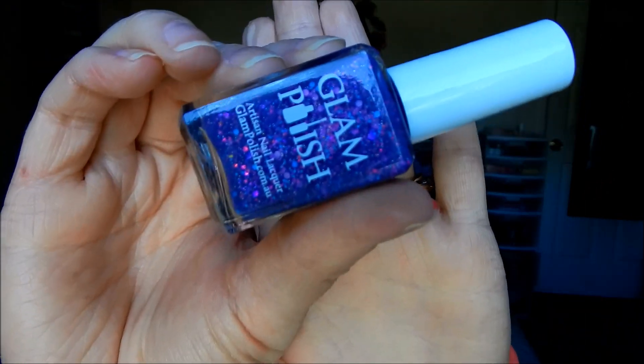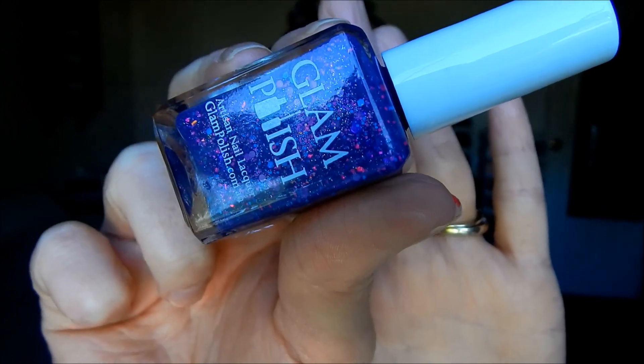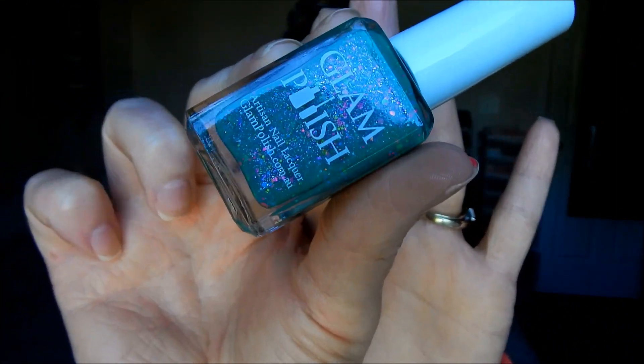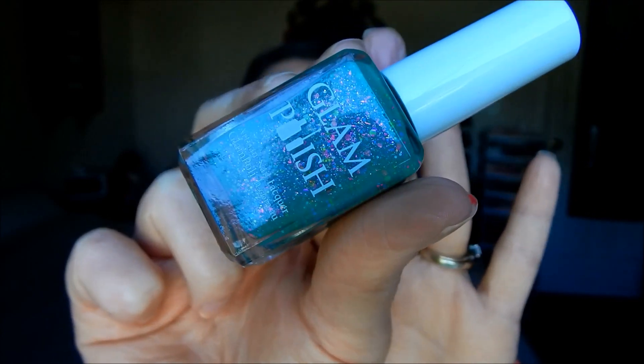The next shade that I absolutely loved was Make Waves — this is an indigo crelly packed with neon glitters and hollow glitters, and it is so, so beautiful. The last of my favorites was Palm Trees and 80 Degrees — this is a beautiful green crelly with neon glitters and flakies. The depth of this one is absolutely gorgeous; I just love crellies.